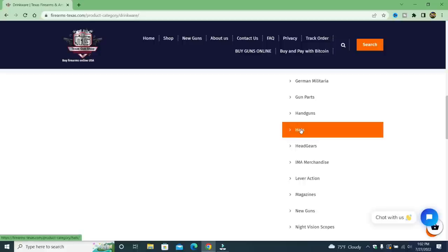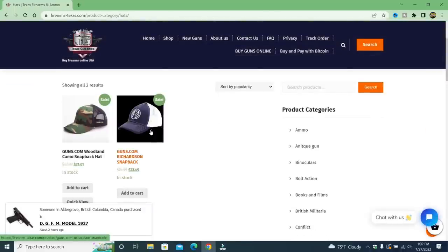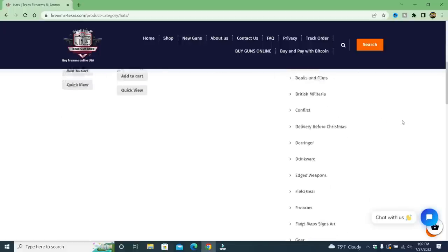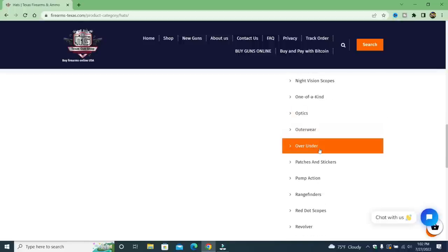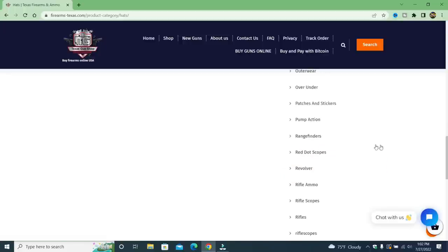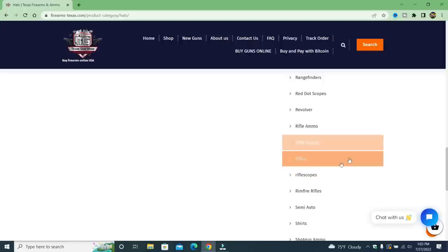What do they have for drinkware? Guns.com — the competition! They are promoting the competition with drinkware. Look at this: flags, maps, signs, art, gear, German militaria, hats. And over-under — is that a shotgun? Yeah, I think that would be a shotgun. Outerwear, patches and stickers, red dot scopes, revolver, rifle ammo, rifles. This is so fake.